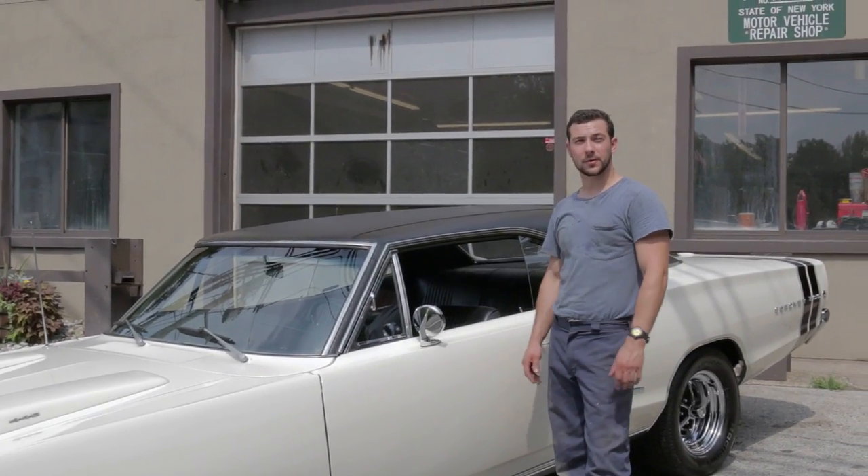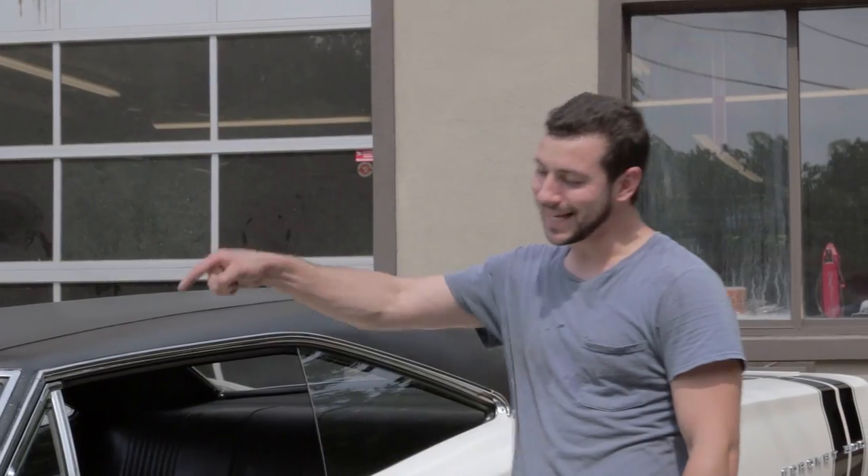Hi, I'm Jeff Buchak from Paradigm Auto Restoration, Spark Hill, New York, and this is a 1968 Dodge Cornet 500.